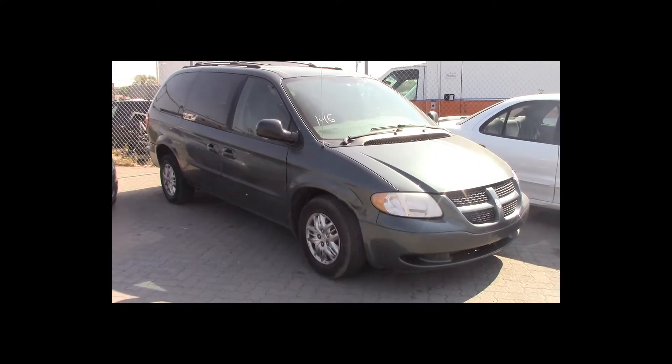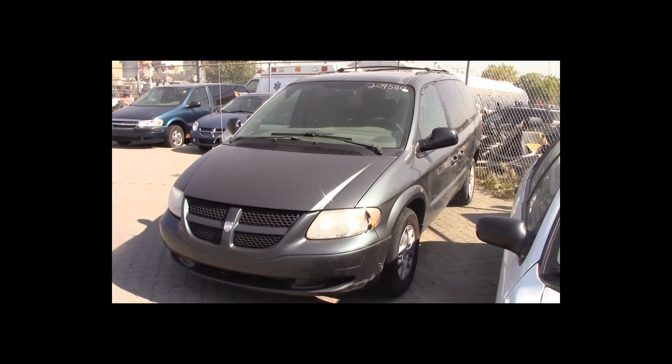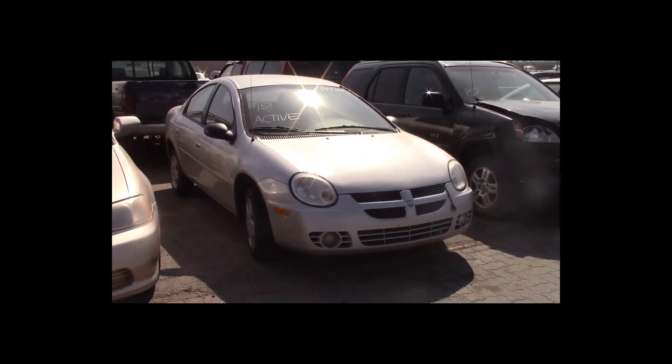Lot number 146 is a 2003 Dodge Caravan Sport. This vehicle is a V6 with an automatic overdrive. It is loaded.